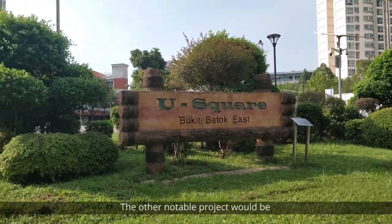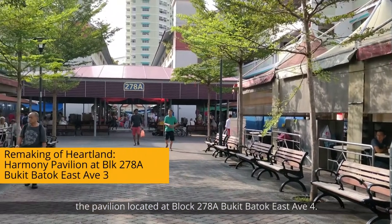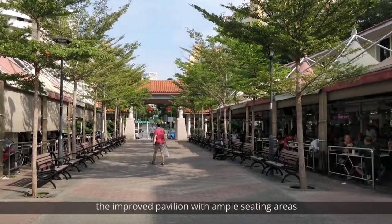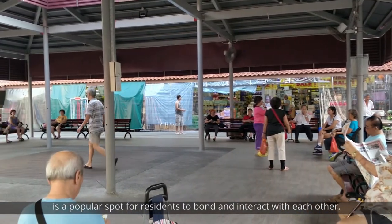The other notable project would be the pavilion located at Block 278A, Bukit Batu East Avenue 4. As the pavilion is located near the wet market and coffee shops, the improved pavilion with ample seating areas is a popular spot for residents to bond and interact with each other.